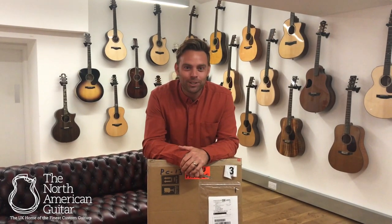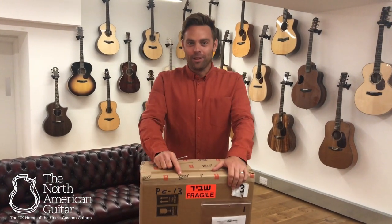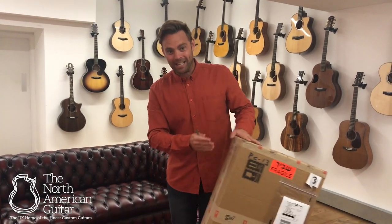Hi, Ben here at the North American Guitar Show in London. It's a very rainy day in London but B&G Guitars have just sent us three instruments. I think I know what's in here and both Pete and I are very very excited. So let's have a look.